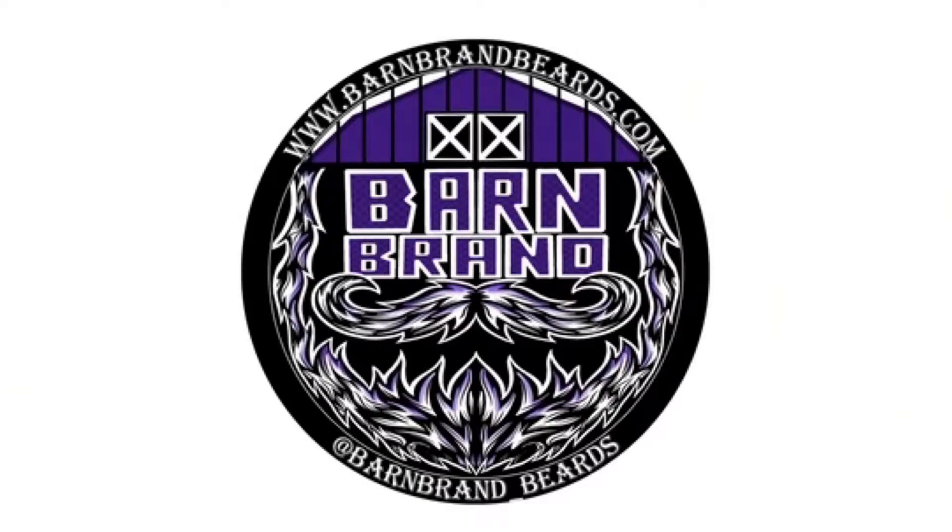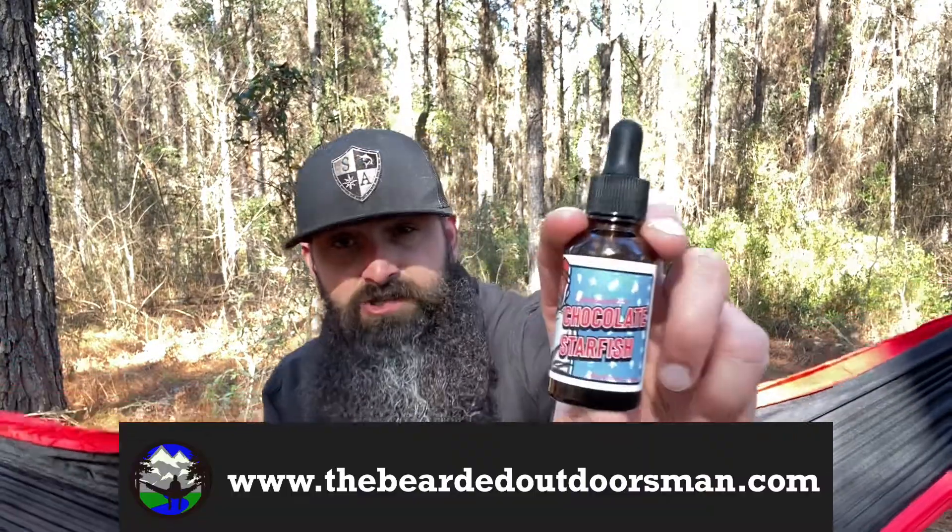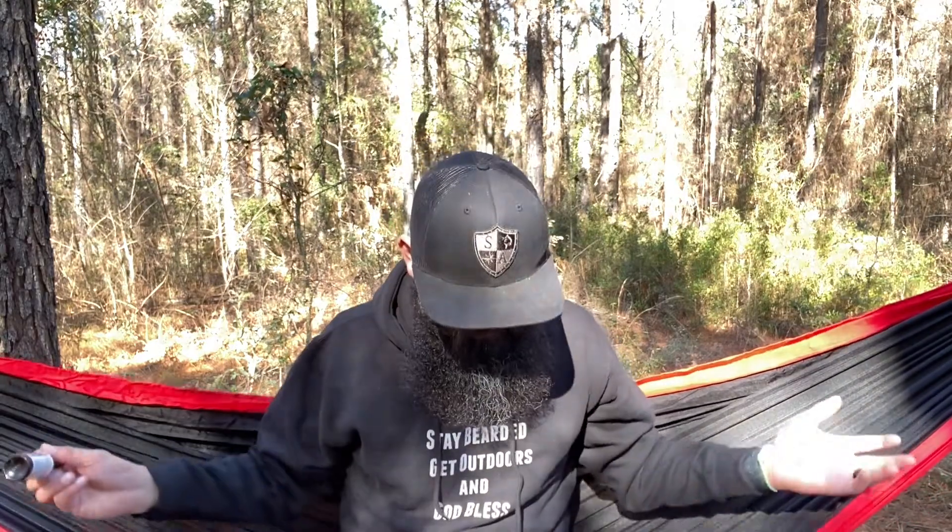Now, if you missed that unboxing video, I'll put a card up top so you can go check that out. But today, we are talking about an oil and butter combo in the scent Chocolate Starfish. There is an entire playlist devoted to Year of the Beard 2022, so make sure to check out all these videos. Let's just jump right in — today is Chocolate Starfish, we have it in oil and we have it in butter, so let's jump into the oil first.